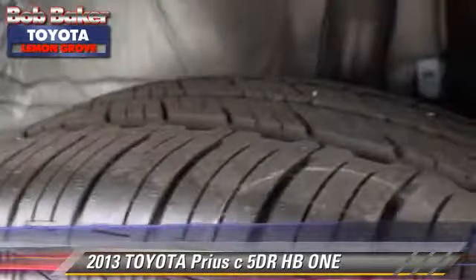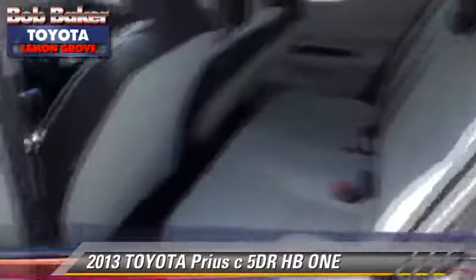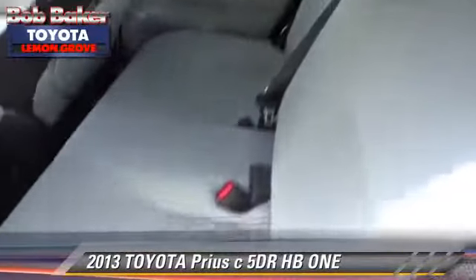Comfort and convenience features include cruise control, a CD player, and integrated phone. Give us a call to schedule your test drive today.